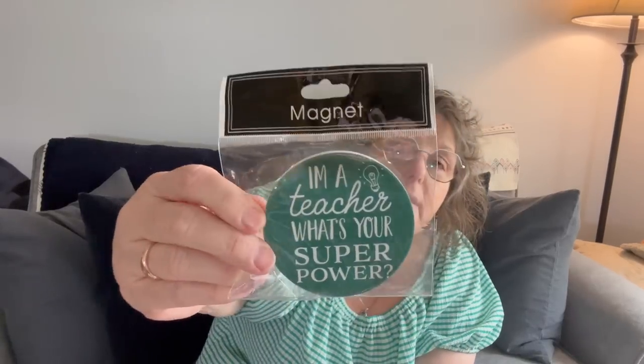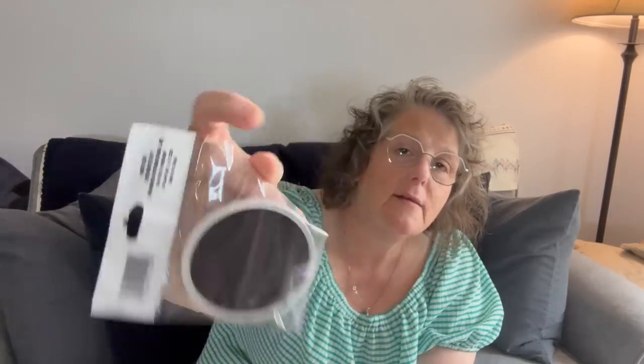They had some teacher stuff — this store only had a little bit. There's a big magnet that says 'I'm a teacher, what's your superpower?' I'm going to do a back-to-school basket for Sarah because she's a teacher — my niece. I'm on the hunt for any back-to-school stuff for teachers. They also had this little sticky note with a dog that says 'the snuggle is real' with a little puppy in glasses, so I'm going to put these in a basket for her.